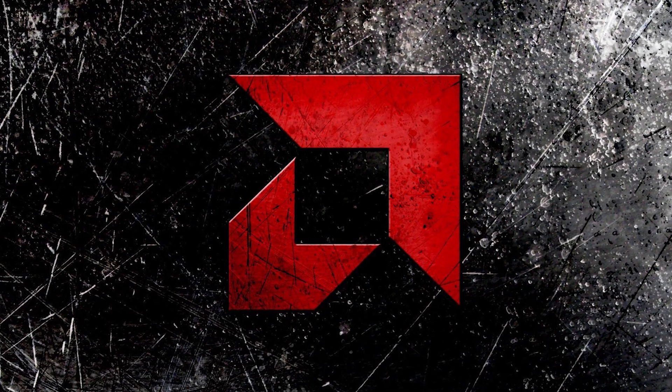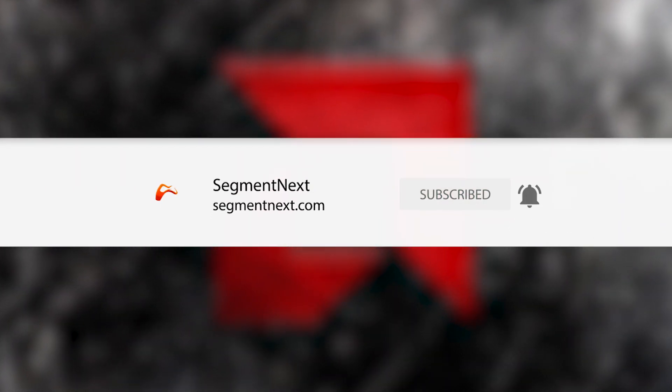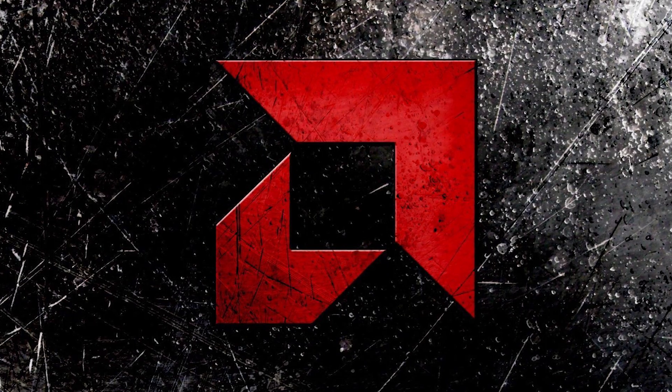Hi, I'm Wes Malick from Segment Next, and here's what RDNA will be bringing to the table. Remember to hit the bell icon to get all notifications on our future content.